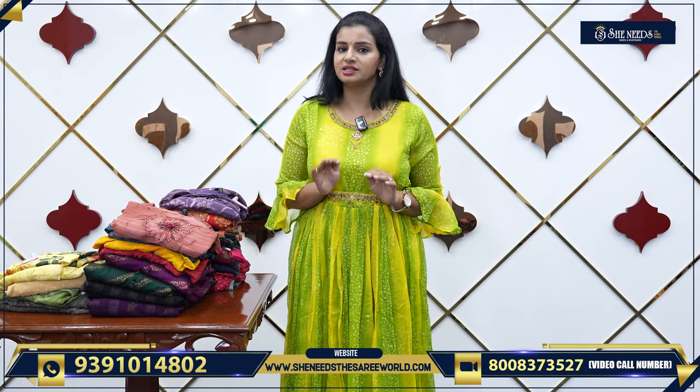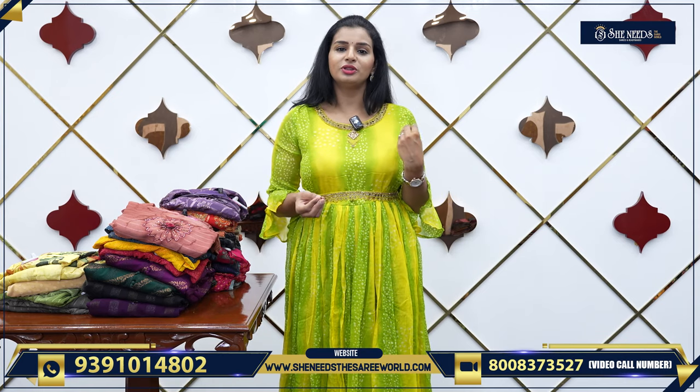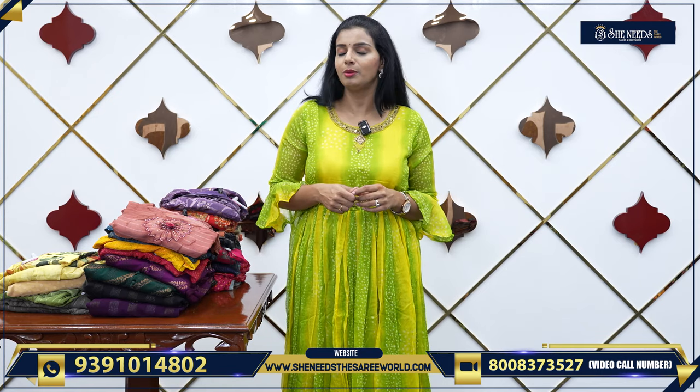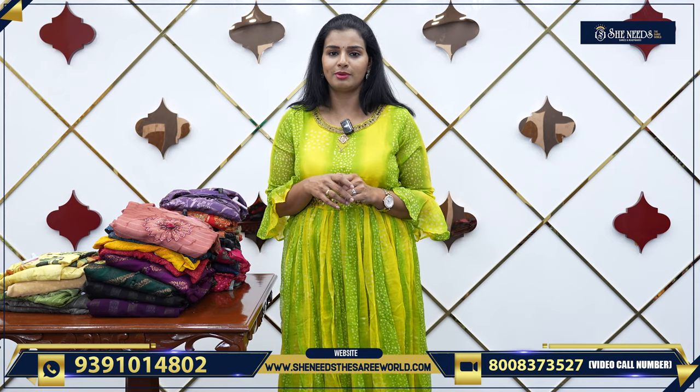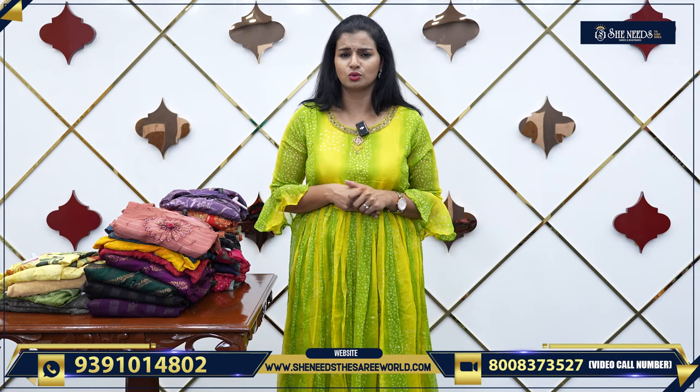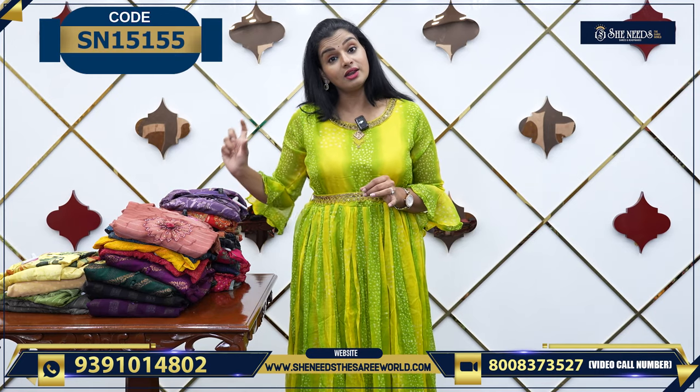I would not say it is not a party wear — 100% party wear — but they are suited for small occasions. Very, very comfortable. There is also a Georgette material, any season you will be happy. It is also very soft, and there is a lot of variety.